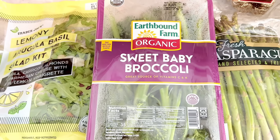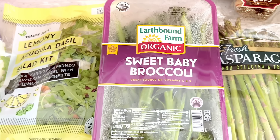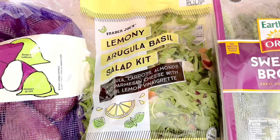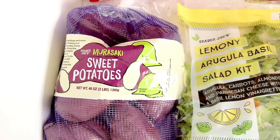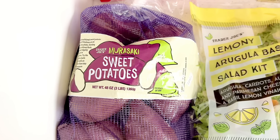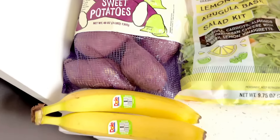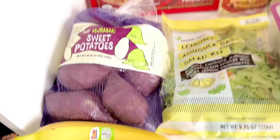Now on to Trader Joe's. I got the lemon arugula basil salad kit to have with some pizza, which you will be seeing soon. Murasaki sweet potatoes are the superior sweet potatoes, in my opinion. I love roasting these up, cutting them in half, and roasting them up again until the edges get a little crispy, then pouring some nut butter and some bananas over it.